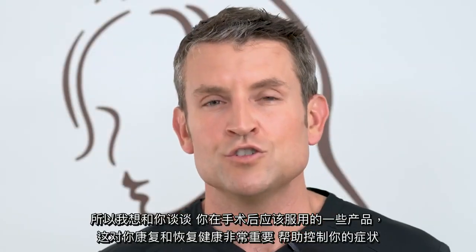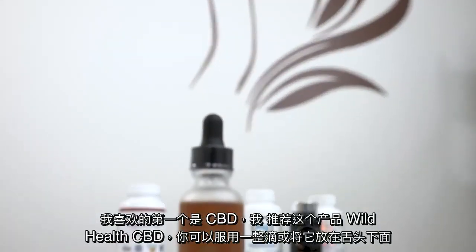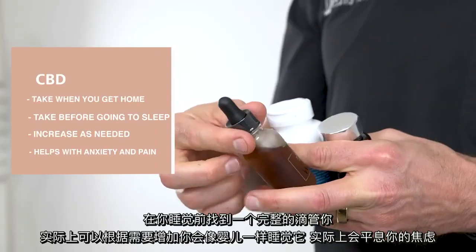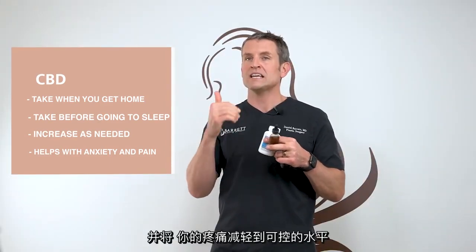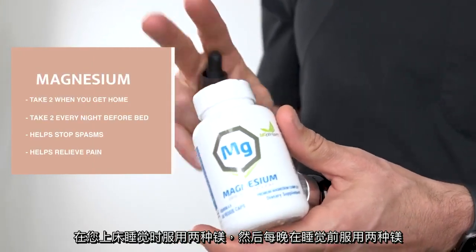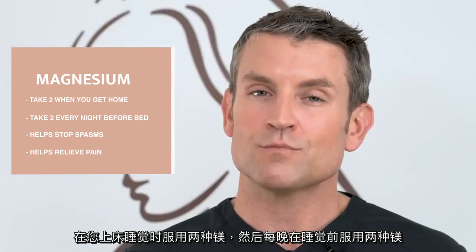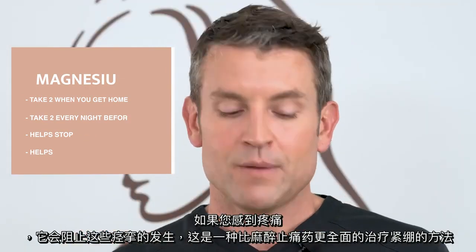I want to talk about some products you should be taking after your surgery to help you heal and manage your symptoms. The first one I love is CBD — I recommend Wild Health CBD. Take a full dropper under your tongue right when you get home and a full dropper right before bed. You will sleep like a baby and it'll calm your anxiety and pain to a manageable level. For muscle spasms or tightness after breast augmentation, the best way to treat that is to take two magnesium supplements right when you get home and two right before bed, then two every night before bed going forward. It's a much more holistic way to treat tightness than narcotic pain medication.